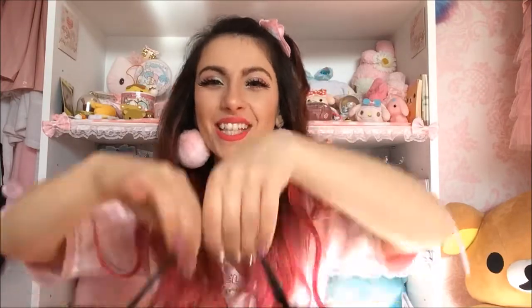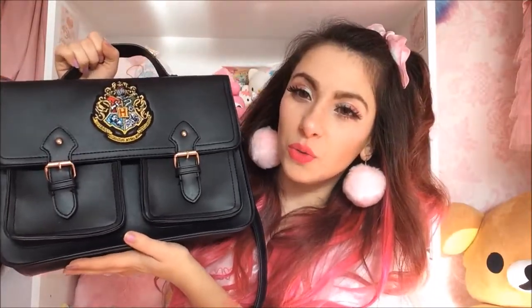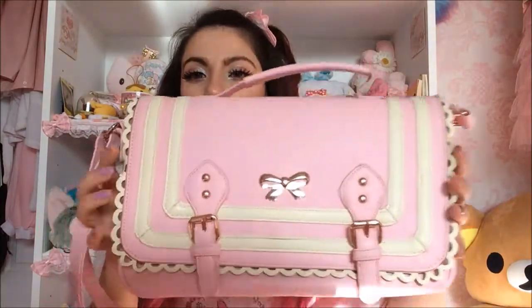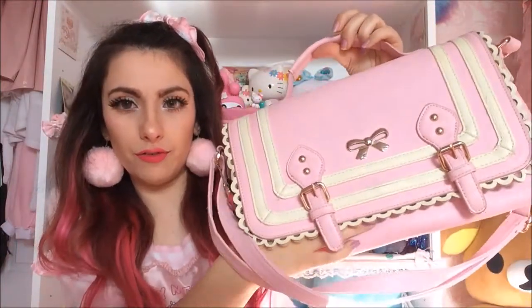As most of you know I'm a huge Harry Potter nerd, so I got a Hogwarts satchel bag. It's like a little school bag and it literally looks like something you would take to school if you went to Hogwarts, which I wish I did. That was by Primark.